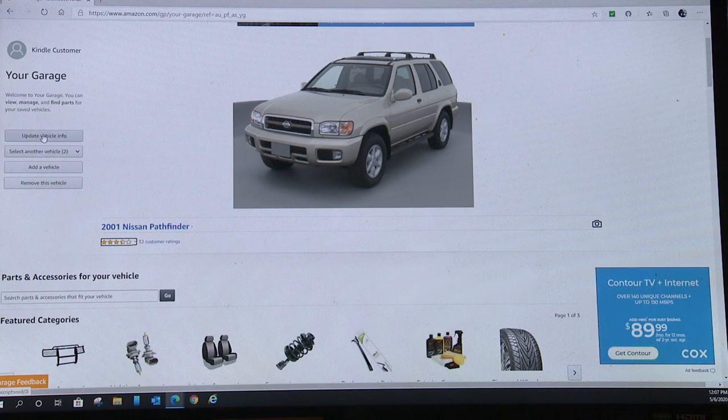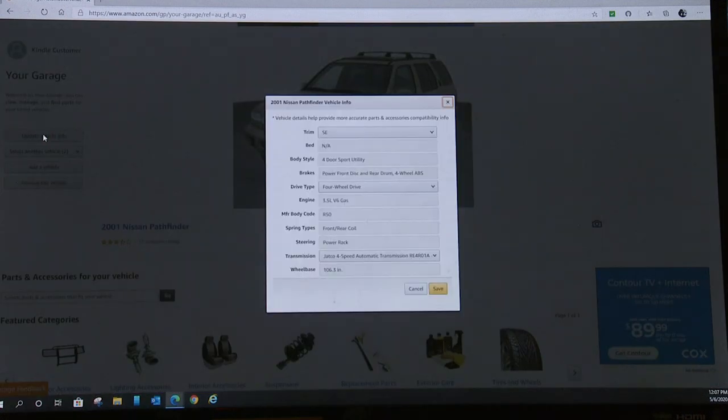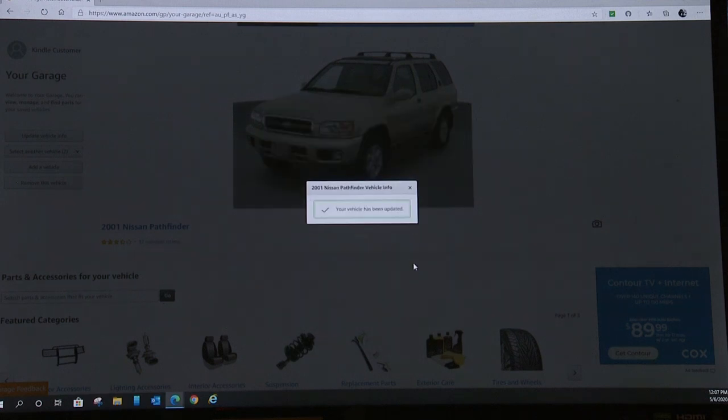You can update the vehicle information or add additional vehicles. You'll notice this is an SE, four-door, front disc brake, rear drum brakes, four-wheel drive — the engine and manufacturer style. So you've got all these details here that will help you make sure you're getting the correct parts for your car.